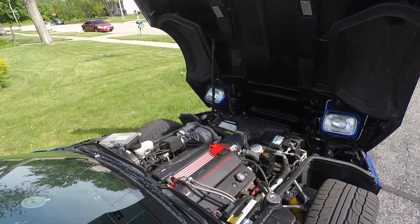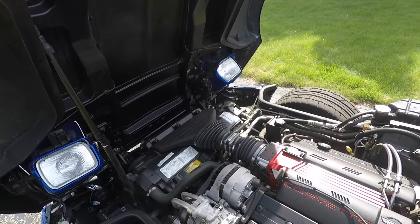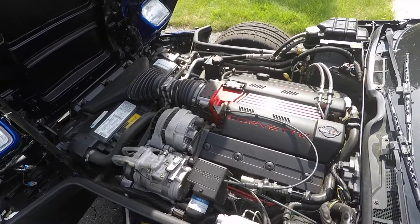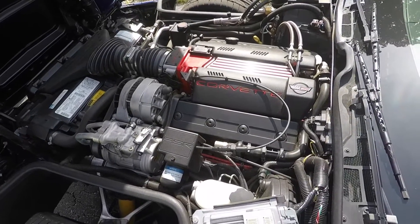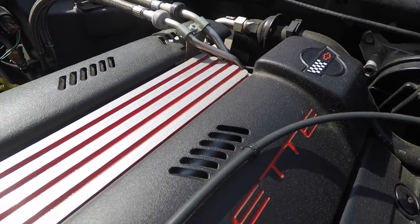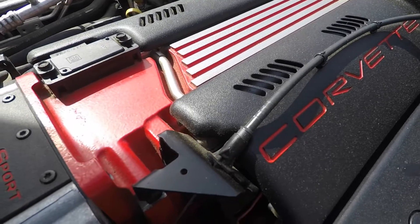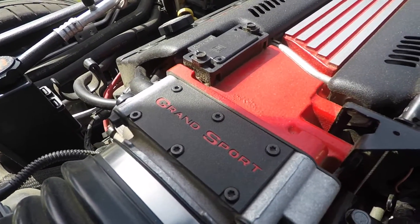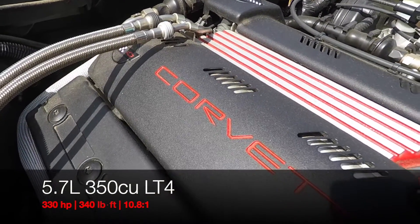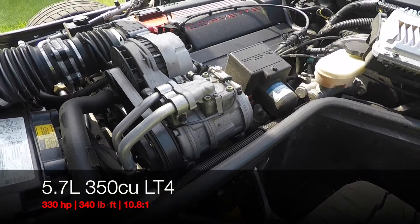Under the hood, all Grand Sports were powered by the 5.7 liter, 350 cubic inch LT4 engine married to the mandatory 6-speed manual transmission. The LT4 is basically a high performance version of the LT1, featuring a more aggressive cam, rockers, fuel injectors, crankshaft, and a higher flow intake manifold, with distinctive red paint and a Grand Sport badge on the throttle body. It is rated at 330 horsepower with 340 pound-feet of torque and a higher compression ratio of 10.8 to 1.